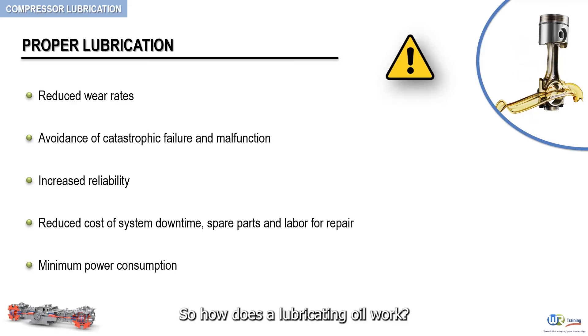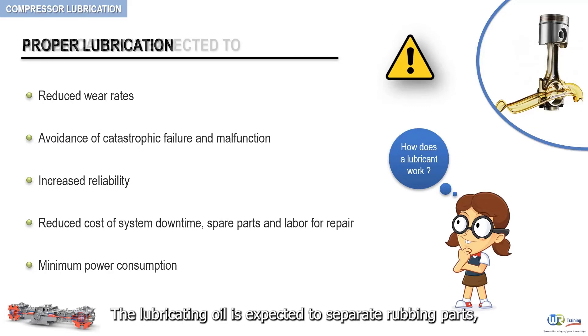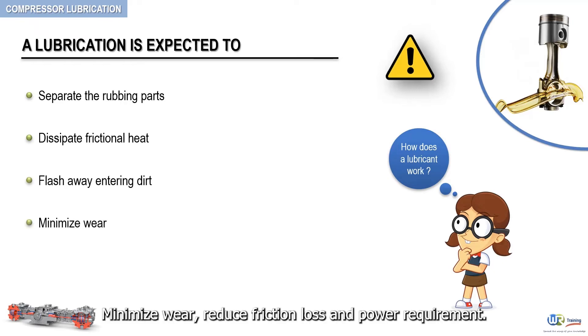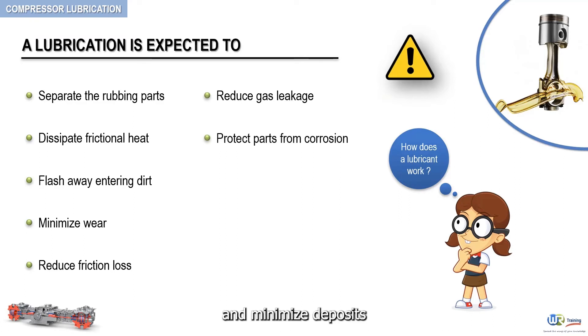So, how does a lubricating oil work? A lubricating oil is expected to separate rubbing parts, dissipate frictional heat through cooling and heat transfer, flush away entering dirt as well as debris, minimize wear, reduce friction loss and power requirement, reduce gas leakage, protect parts from corrosion, and minimize deposits.